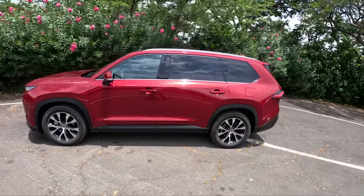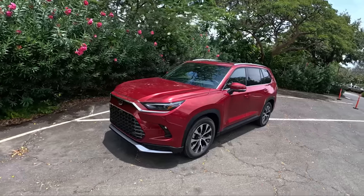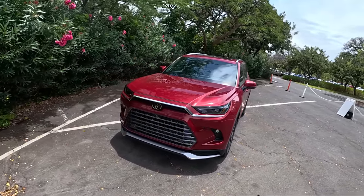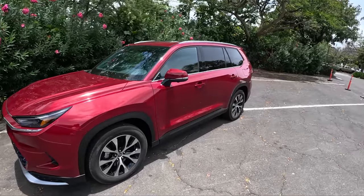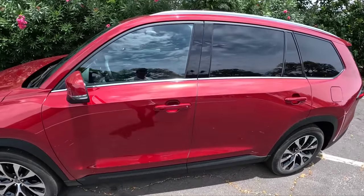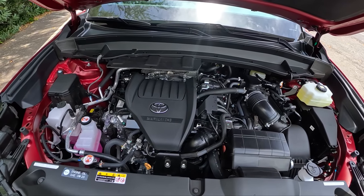Coming into this drive, I thought the Hybrid Max might be a little overkill for most buyers, but to haul this thing around it's actually a really nice, smooth, and refined powertrain — really well paired with the size of the vehicle. It's rated for about 27 miles per gallon combined, which is pretty good fuel economy for a large vehicle like this.